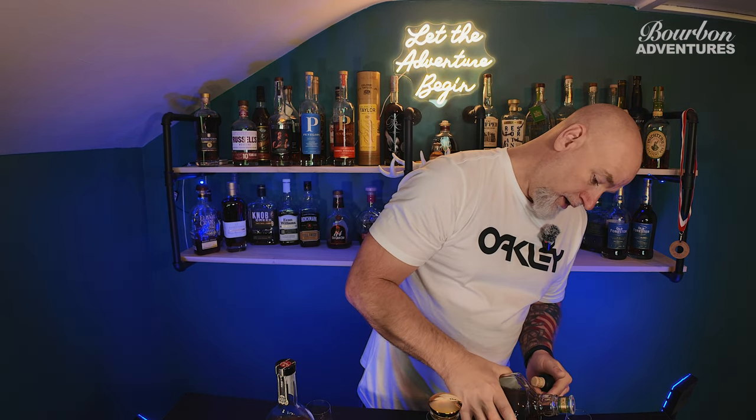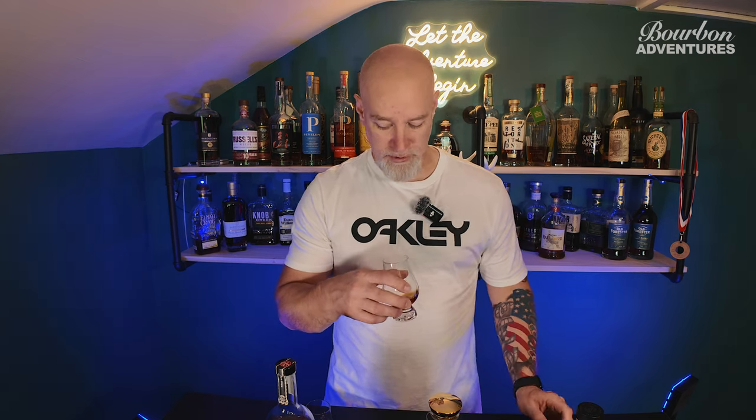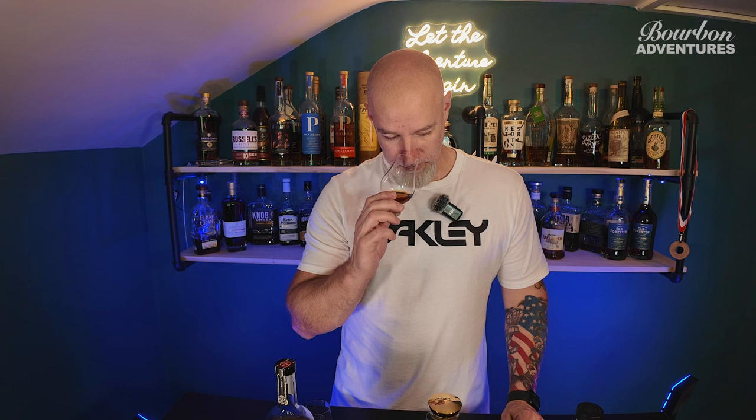I paid $69.99 for this bottle. Being that it's a store pick, I'm glad to pay a little more — that's never really bothered me. I have had this a few times and it drinks its proof. It gives you a nice Kentucky hug, and typically I'm not usually a big Jack Daniels fan.